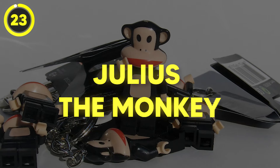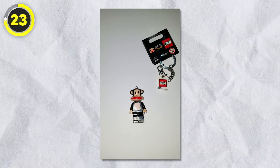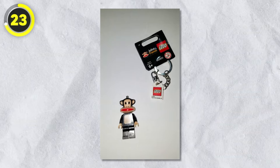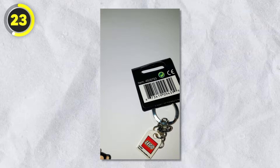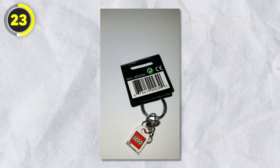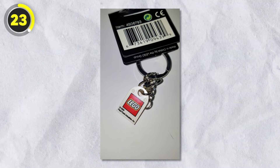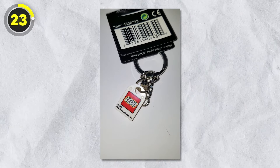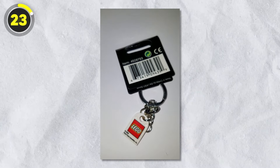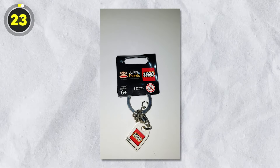Number 23: Julius the Monkey. For the next item, we've got Julius the Monkey — something I didn't even remember myself. When I saw the cartoon, it looked familiar yet I couldn't quite place it. The show was super popular in the early 2000s and Lego released a minifigure keychain of the monkey in 2006. The monkey itself is pretty creepy and ugly, and putting that face on a minifigure makes it look even creepier.